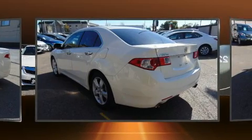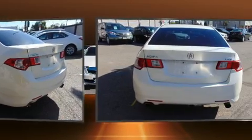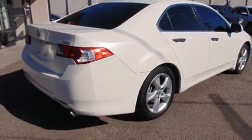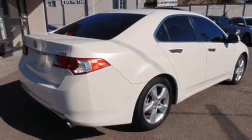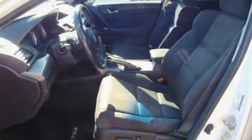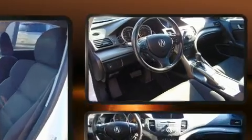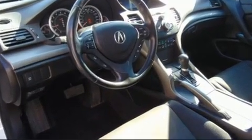Acura prioritized handling and performance with features such as power front seats, speed-sensitive wipers, automatic temperature control, front fog lights, and remote keyless entry. For drivers who enjoy the natural environment, a power moonroof allows an infusion of fresh air.